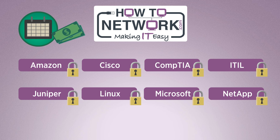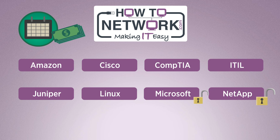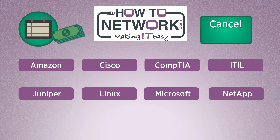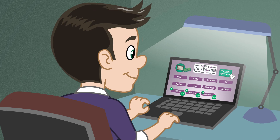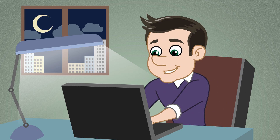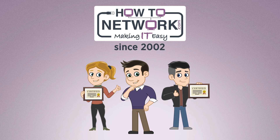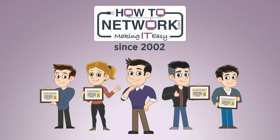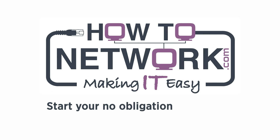For just a few dollars a month, you get access to the full library of IT courses, and you can cancel any time. With new courses being added every month, you will always have something new and exciting to learn. Since 2002, we've been helping people just like you to pass their IT exam and get ahead in their IT careers, so you're in safe hands.